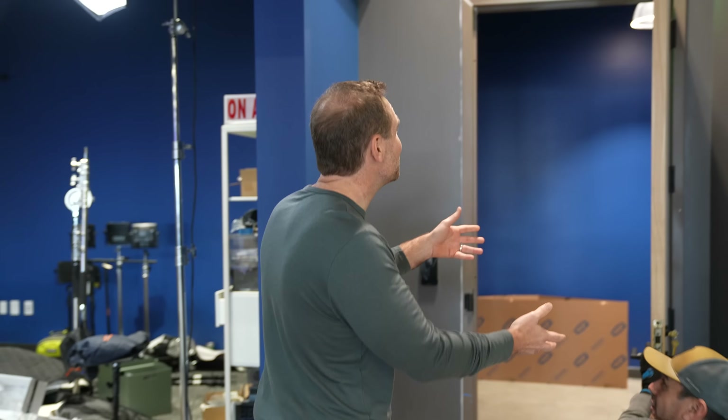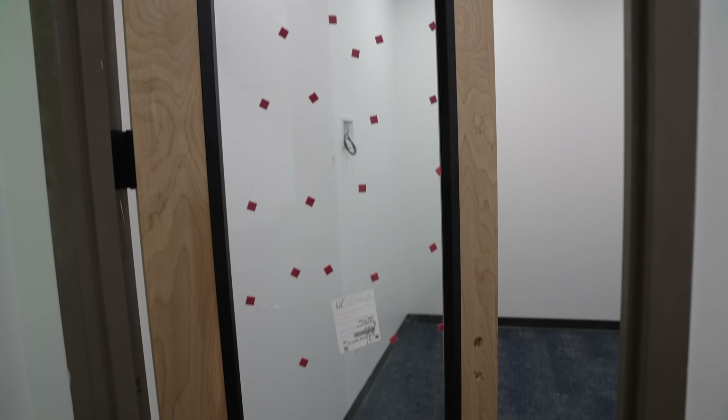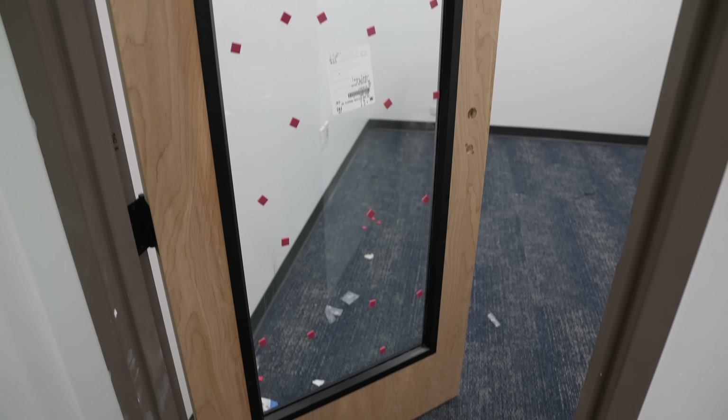We've got doors! Doors are going on. You may be wondering why am I so excited about doors? Because the doors arrived today — literally today. We're less than a week away from trying to get this place opened up to the public for the first time, and we didn't have doors until today. Guess what? You can't open without doors. But now we got doors.